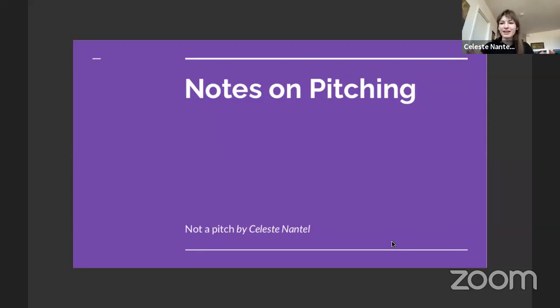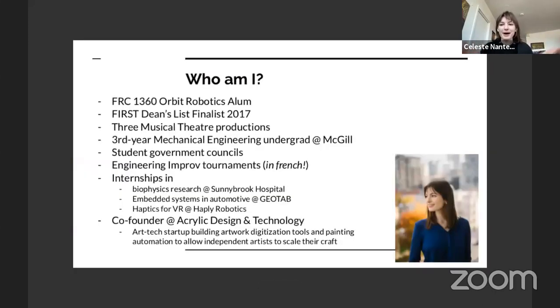Let's talk about notes on pitching. I want to say upfront that this presentation is not a pitch — I'm going to be breaking a lot of the guidelines I'll be talking about, because this is longer than a pitch. Normally a pitch is three to five minutes and really concise. I'm a FIRST alum who has picked up pitching skills through various experiences since graduating, and I want to share tips and strategies that can really elevate your pitch.